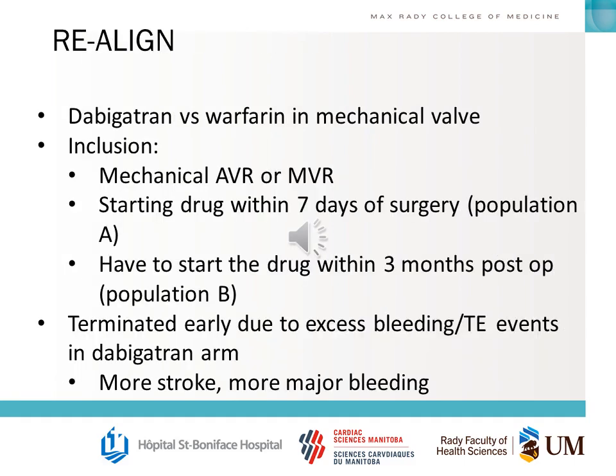The RE-ALIGN trial compared dabigatran versus warfarin in mechanical valves, including mechanical AVR or MVR. Patients had to start the drug within seven days of surgery in population A, or within three months in population B. It was terminated early due to both excess bleeds and excess thromboembolism events in the dabigatran arm.